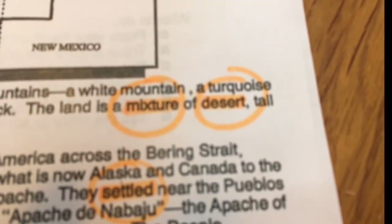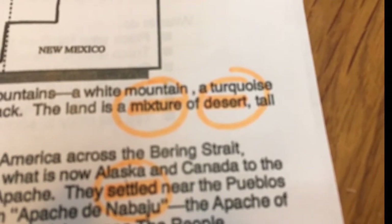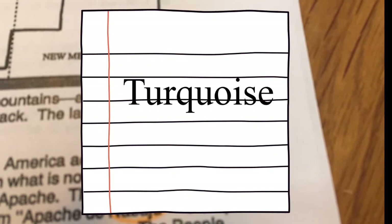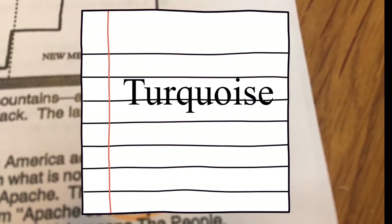We should have done turquoise — maybe I'll have you do that one, Jimmy, as a bonus. It's a tricky one. Turquoise: T-U-R-Q-U-O-I-S-E. Turquoise. It might be the hardest color to spell.